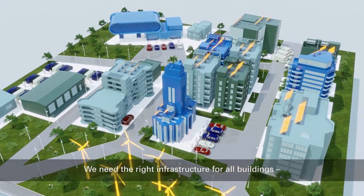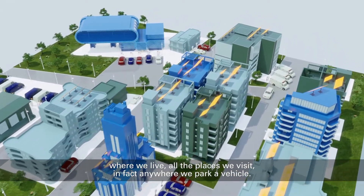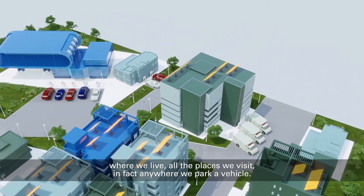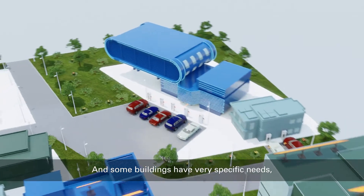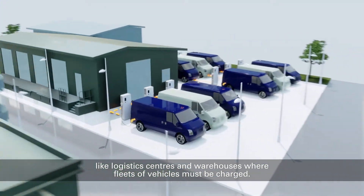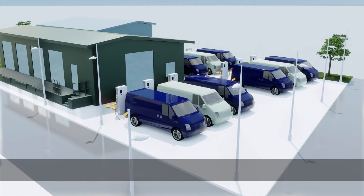We need the right infrastructure for all buildings — where we live, all the places we visit, in fact, anywhere we park a vehicle. And some buildings have very specific needs, like logistics centers and warehouses where fleets of vehicles must be charged.